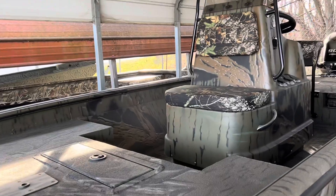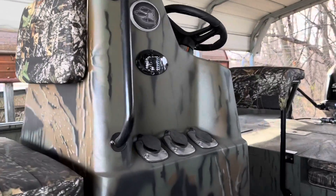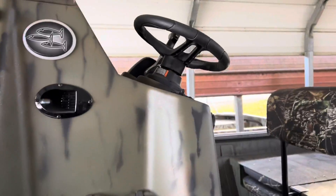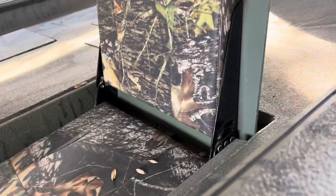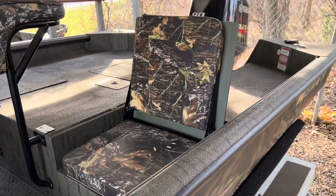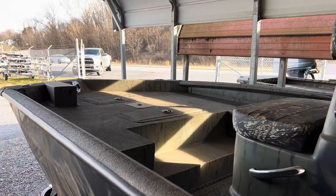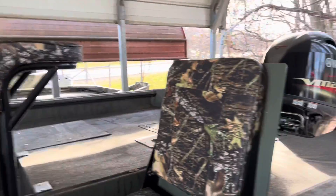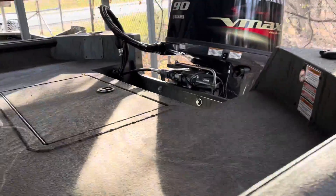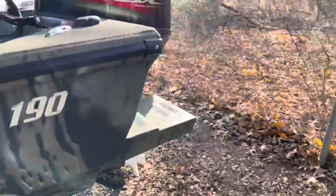The DX 190 features a large casting deck, live well in front of the console, windshield, grab rail, rod holders, horn, courtesy light, leaning post, and neat little seats in the back deck. It also has a nice pedestal base in the front and back of the boat along with a trolling motor mount — it's wired for a trolling motor. Built-in fuel tank, pull-up stainless cleats, and float pods.